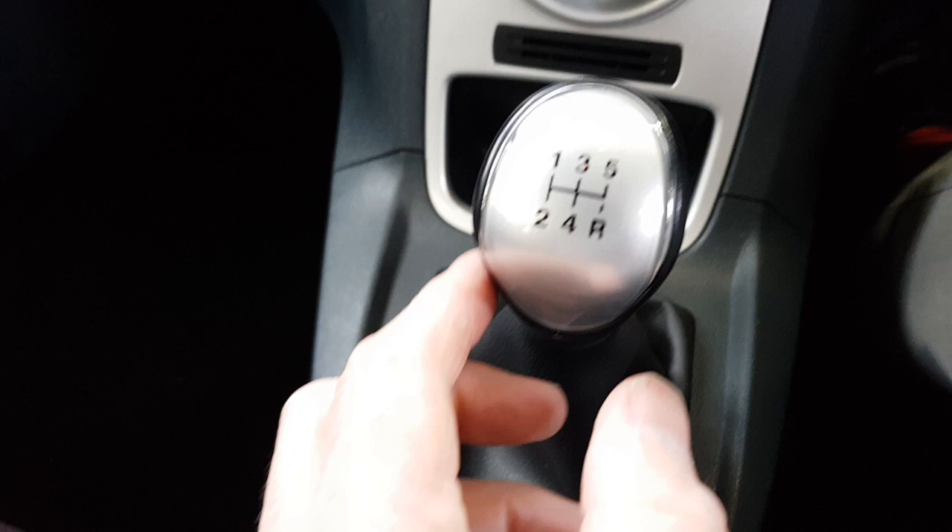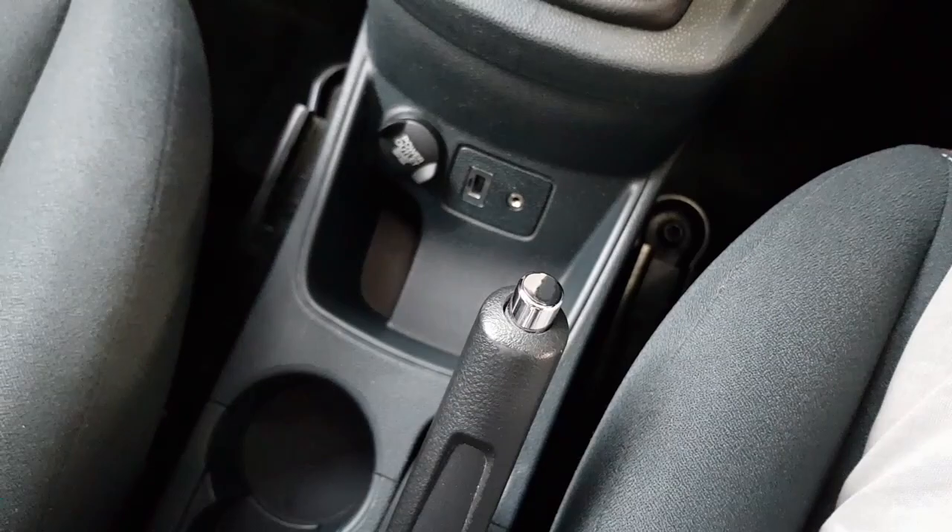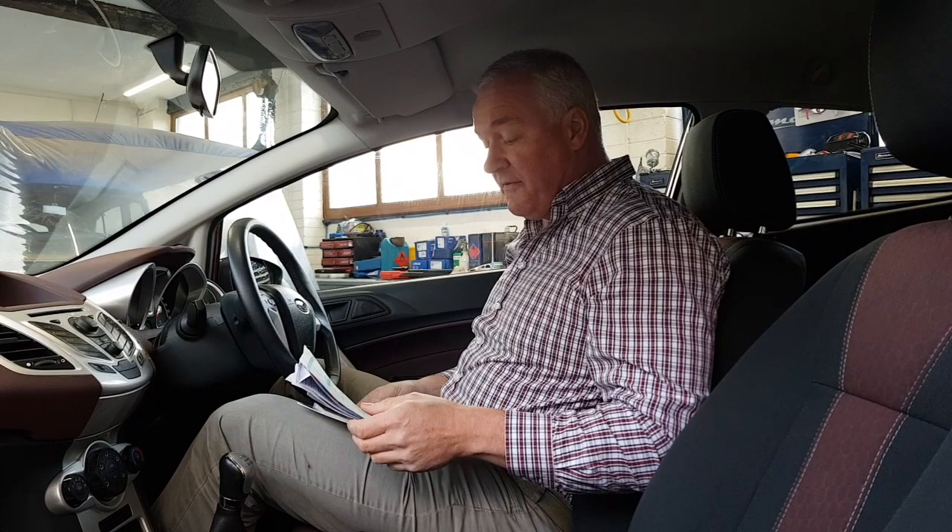Looking beyond that, you can see it has the USB port and that 3.5mm jack point, and it also has a power input there as well. We have two keys for the vehicle, and we can see that the car is registered on the 16th of November 2008 as a Fiesta ZTEC 96 — that's 96 brake horsepower.